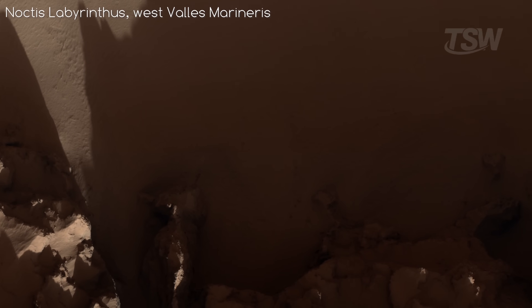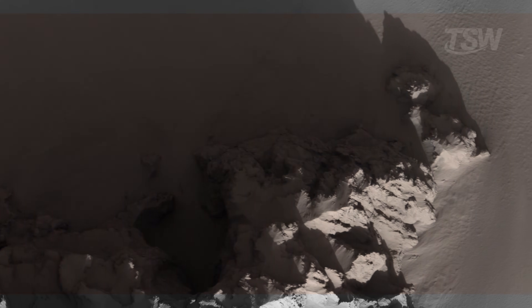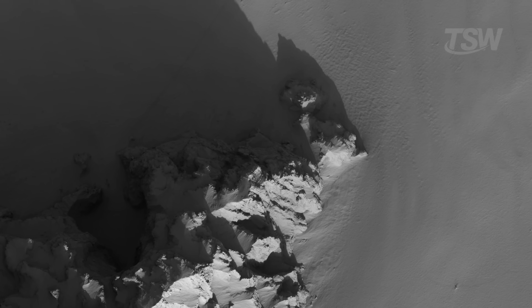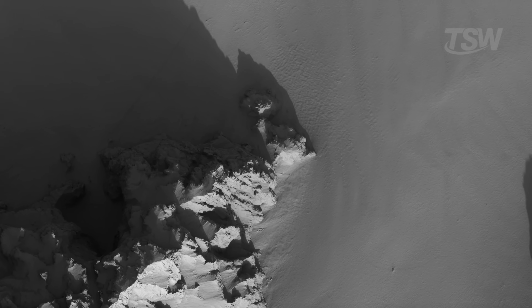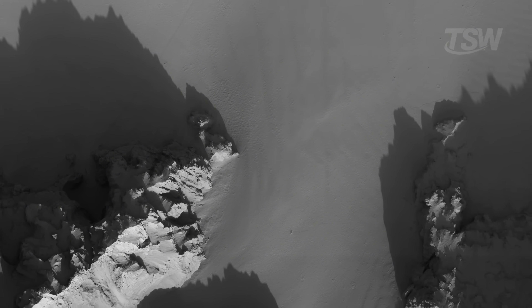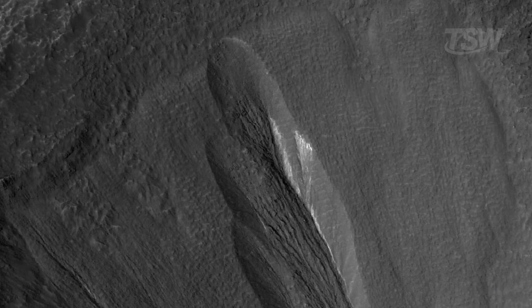To close our tour, a scene that needs no scientific justification and speaks straight to intuition: a small mountain range standing apart from its surroundings. Up close, the image is hypnotic. The long shadows emphasize the height of the peaks. They rise abruptly from the canyon floor, like stone islands that resisted all the processes that cut everything else down. It's the kind of scene where the light does the storytelling — even without a ruler, the contrast tells you there are dramatic drops, sharp summits, and slopes that plunge.